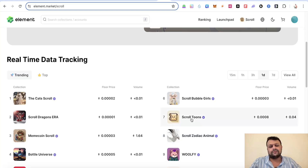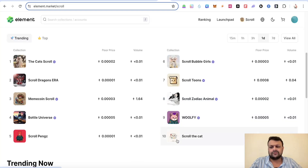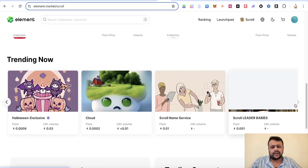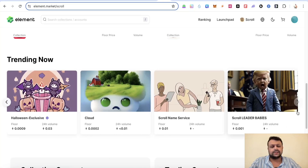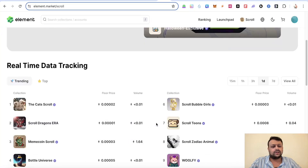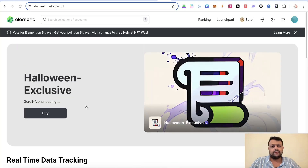On the Element marketplace I have a few Scroll Tunes — two or three — and one or two were airdropped to my wallet. I also have some Wolfie NFTs. I haven't done deep research into the best Scroll NFTs yet, as there don't seem to be any blue-chip collections currently, but maybe in the future there will be better options.